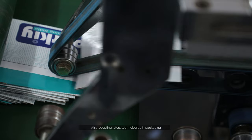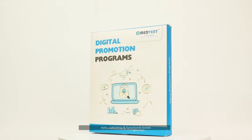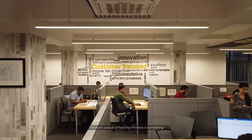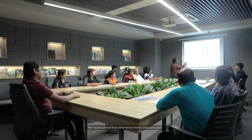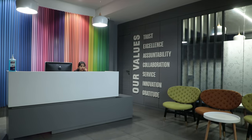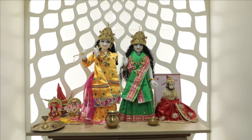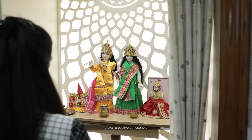Adopting the latest technologies in packaging has enabled National Printers to deliver eye-catching and functional boxes. The work culture at National Printers is something we are really proud of. We have turned the otherwise hierarchical process of production into a collaborative one, making every employee feel valuable. Absence of a dress code and a friendly environment prevail a positive atmosphere.